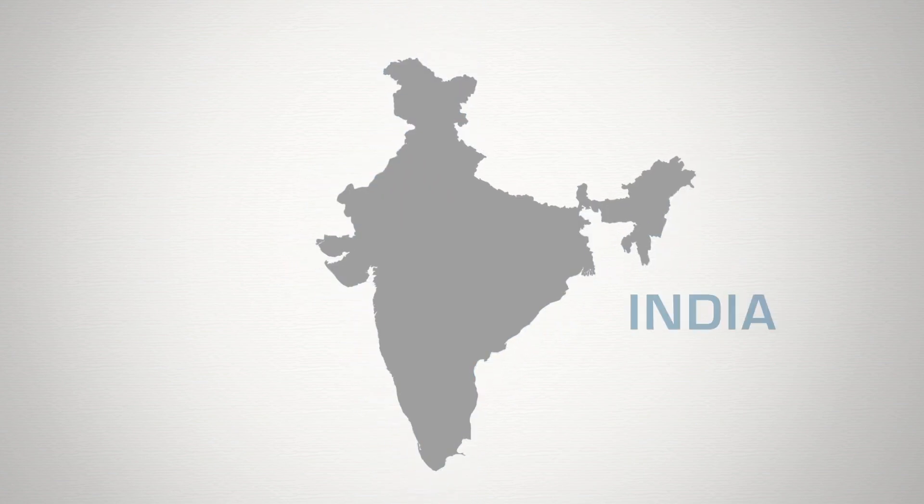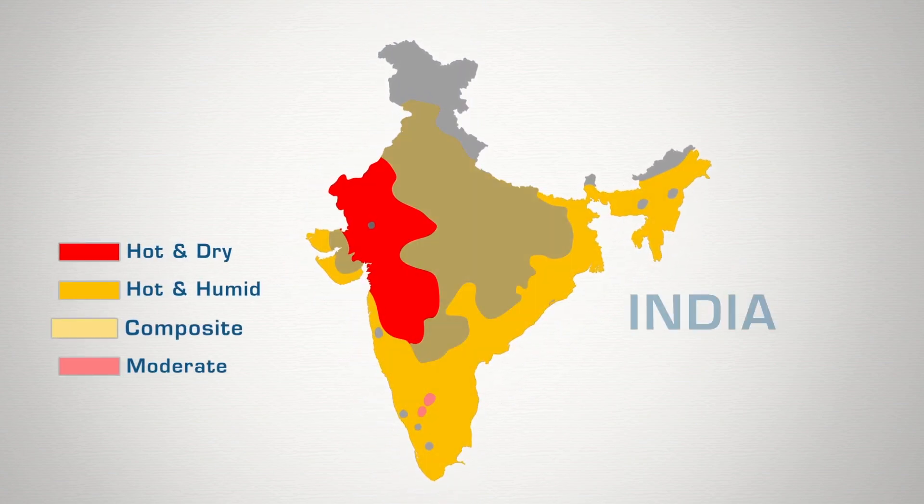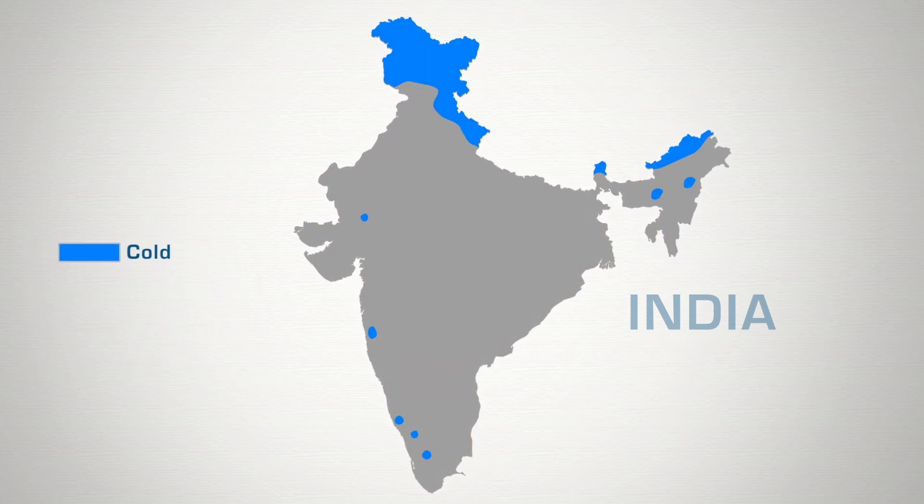Most of India lives in climatic zones that require cooling for comfort most of the year, while a small part resides in cold climatic zones that primarily require heating.